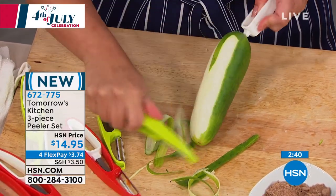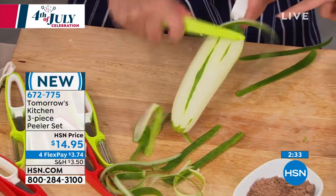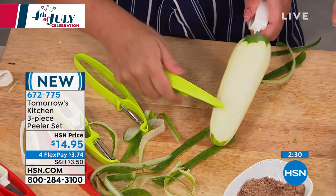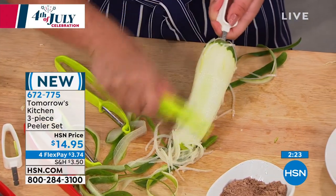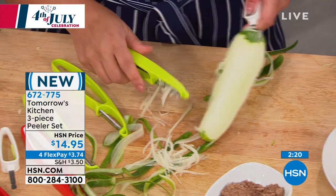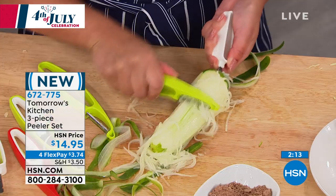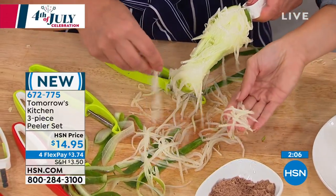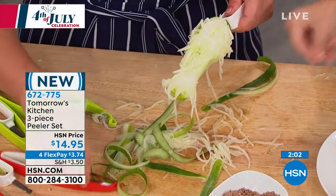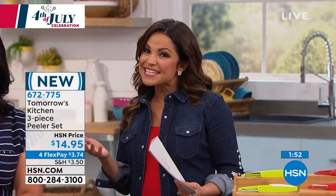Look at this julienne blade on the cucumber — just down and up and you get this beautiful julienne. It's perfect for Asian-style cucumber salads with bean sprouts, vinegar, and tomato. Think about mango and papaya salads — so many people spend hours grating. And if you buy a bag of pre-cut matchstick carrots, think about the money you'll save by doing it yourself with this tool instead.